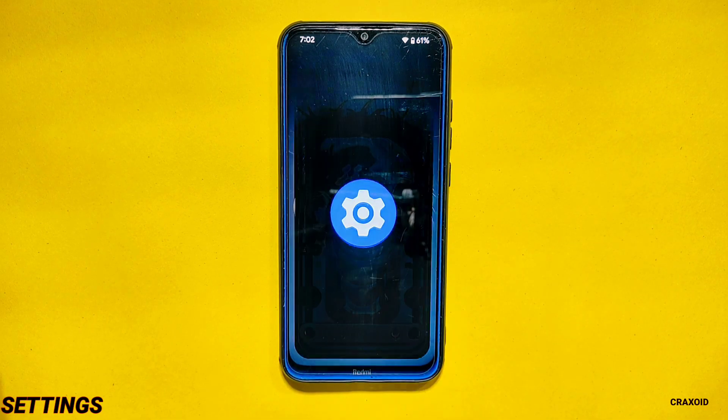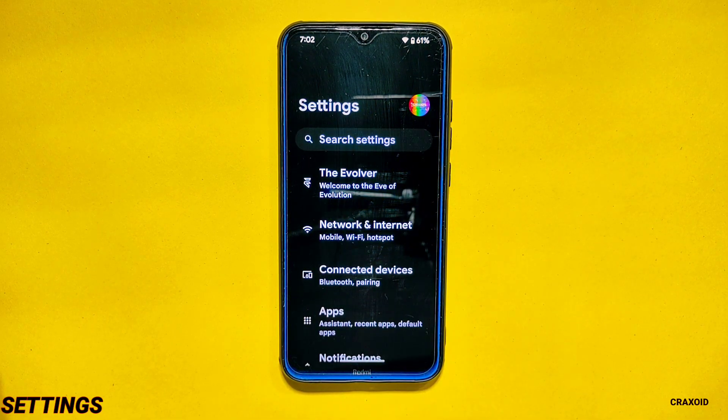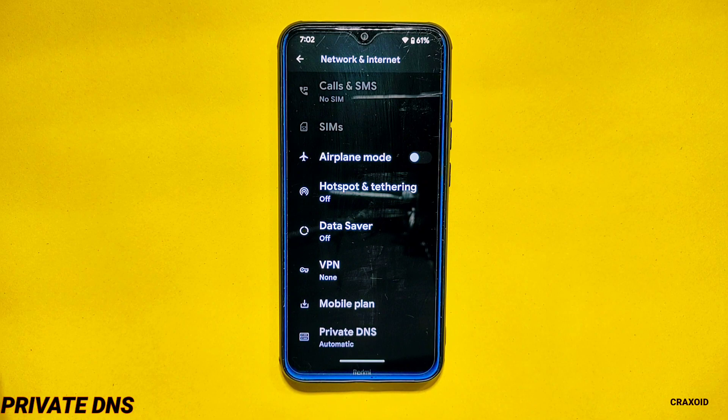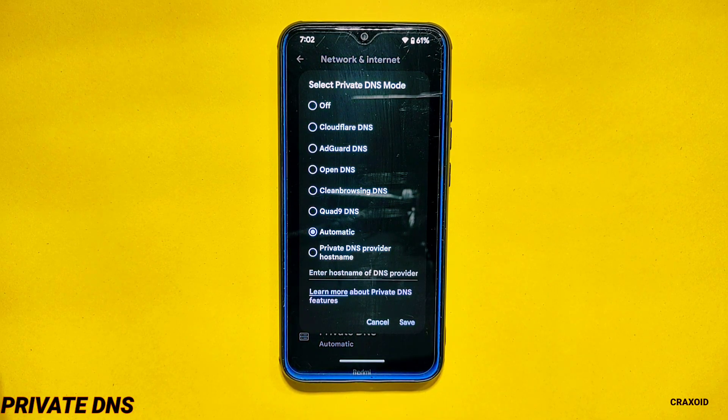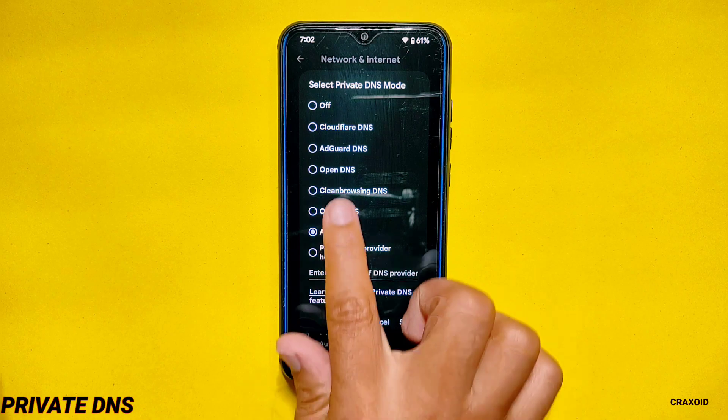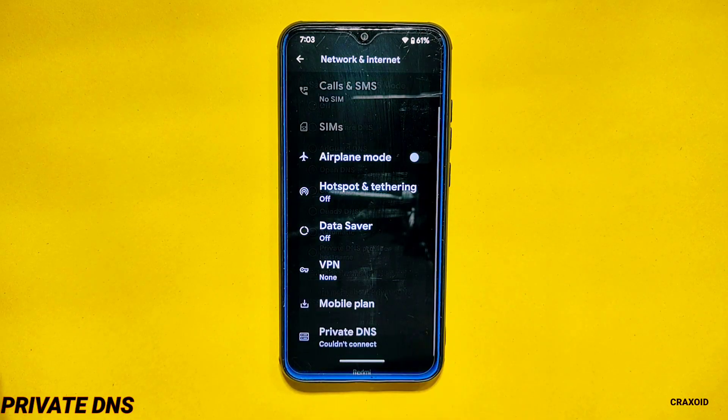Settings. Now let's see what new changes and customizations are available in the settings section. Private DNS: In network and internet settings you will get a private DNS option where custom DNS options are also implemented. Like in its previous build, you will get a total of 5 different DNS providers that you can choose and apply directly.